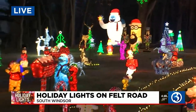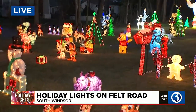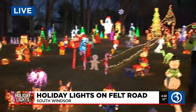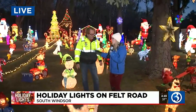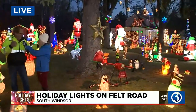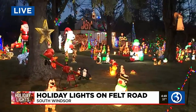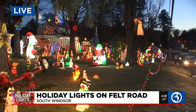We have so much more to see. How many years have you been doing this? I've been doing it since 1999. It started out small with just four items, and it's grown and grown. That's amazing. And people can also donate to a good cause when they come to see this. Every year we have a collection for the South Windsor Food and Fuel Bank, and you can still give to them.